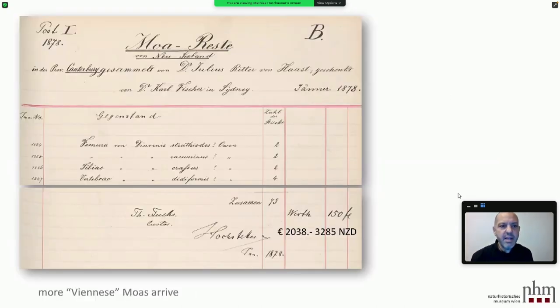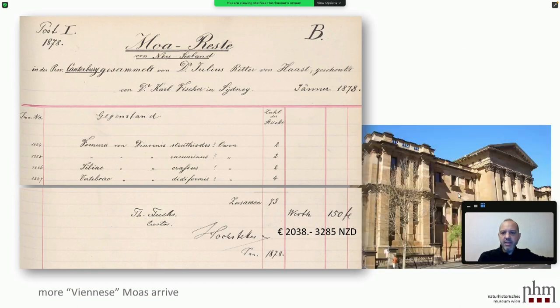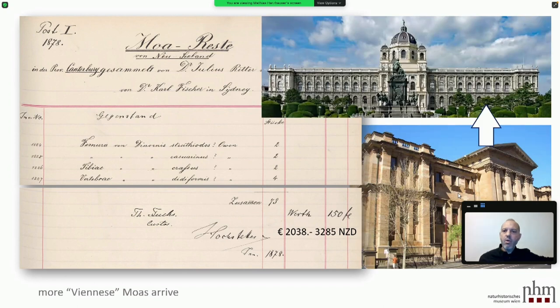In 1878 came the next step of moas in Vienna. More remnants from New Zealand, Canterbury province, collected by Julius Ritter von Haast — but this time as a donation by Dr. Karl Fischer in Sydney. So the material came on a detour: collected by Haast, sent to Sydney, and from there Fischer sent it to Vienna. Again about 73 specimens, not a complete skeleton but bones, with a value of more than 2,000 euros. So the material went via Sydney to Vienna.